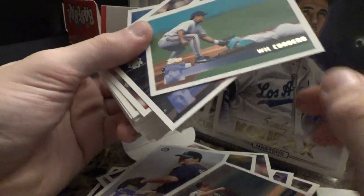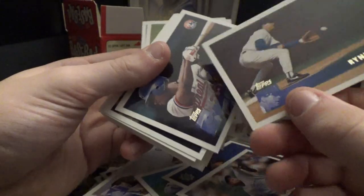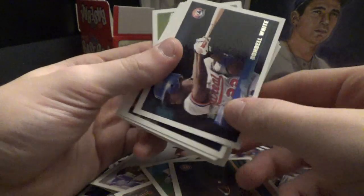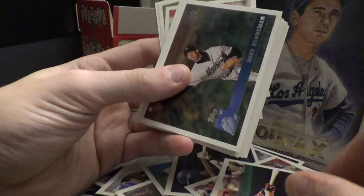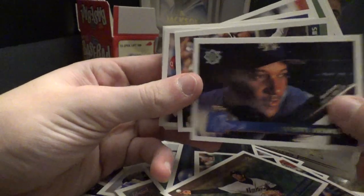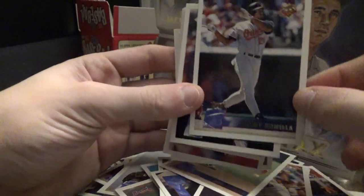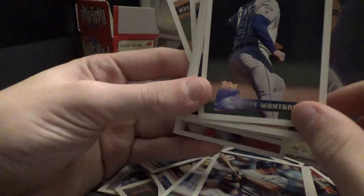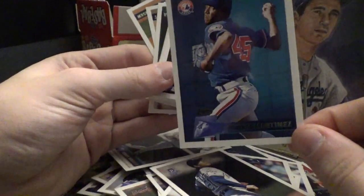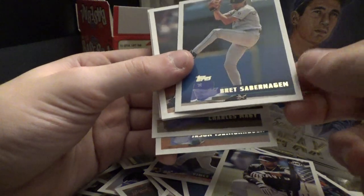We got a Greg Maddux. There's Ryne Sandberg. Sorry if it's crooked, I'm trying to hold it a little bit away from the camera to show it. They're all going every which way. If you enjoy this kind of baseball card stuff, you should subscribe. We also got a Pedro Martinez and a Brett Saberhagen.